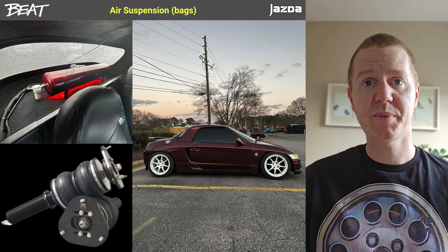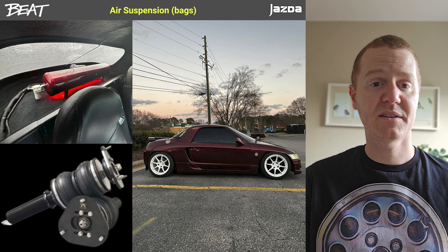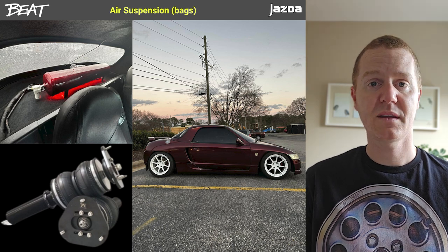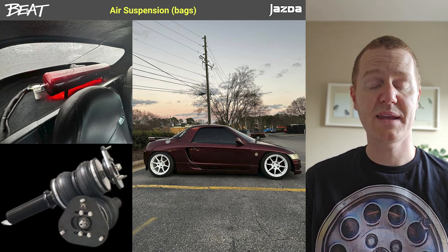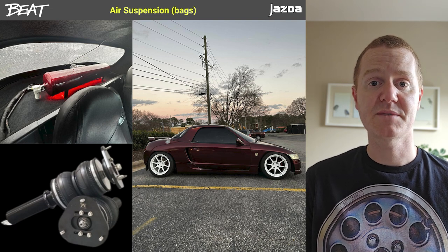A question that often comes up is around air suspension or bags on the Honda Beat. There is no off-the-shelf kit for this, but there are companies that will custom-make air suspension for any car, and it has been done, as shown in this picture.